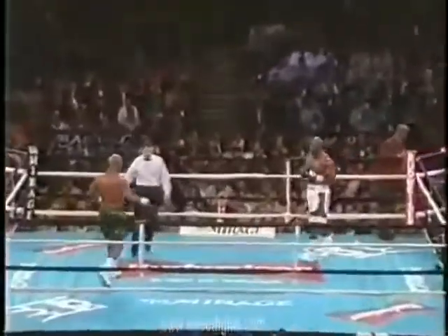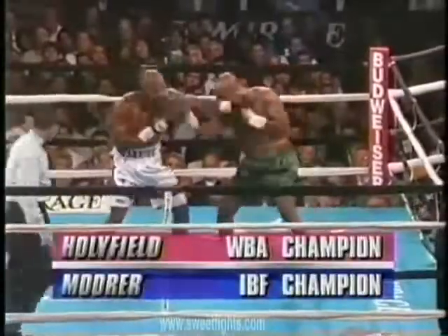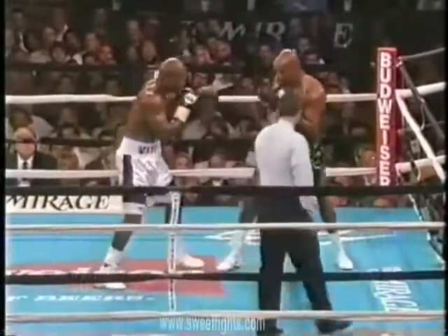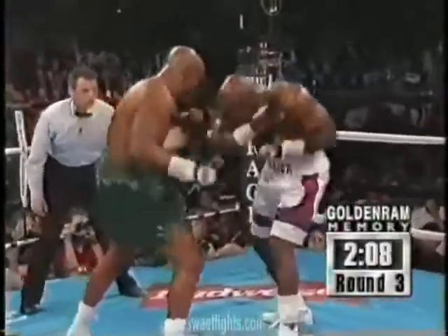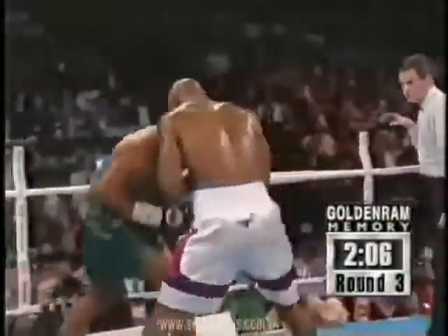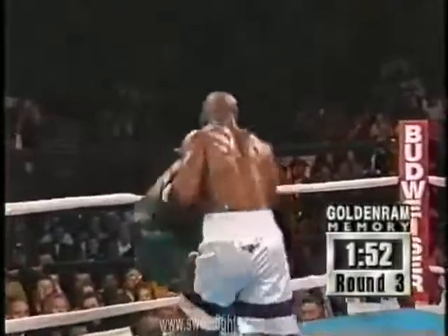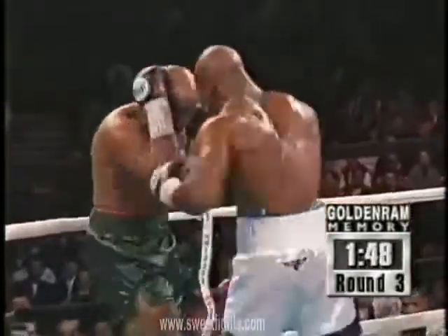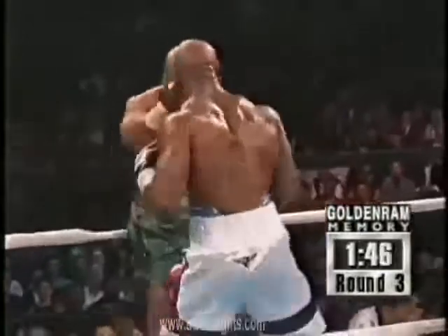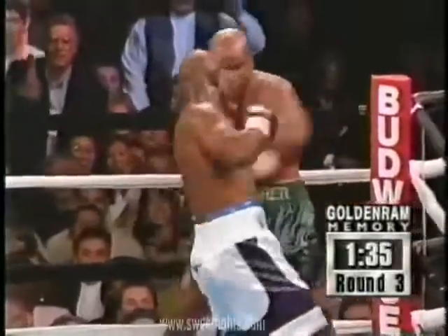I would say it would be the worst round for Evander Holyfield. There were three different styles as the fight continues. Michael's right jab is going to be key — sometimes it's the feet, sometimes it's the head. A left hook to the head. Evander's left hook is very big. A right uppercut by Holyfield with the chin of folklore. Holyfield pouring it on, he scored big with the right hook.